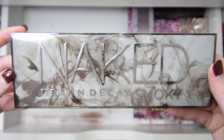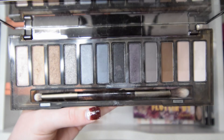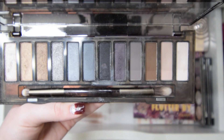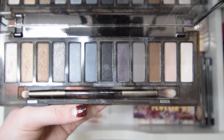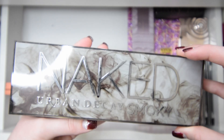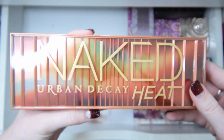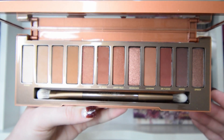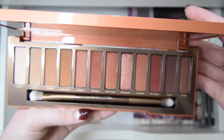The next one is a Naked palette by Urban Decay — the Smoky one. I got this a really long time ago when I first started doing makeup and I really loved it. I dipped into it quite frequently — you can see the shades really dipped into, like this golden shade. I'll be keeping this one because I just really want it. Next is another Naked palette by Urban Decay — the Heat palette, which is all of the red tones. I haven't actually dipped into this one, but I got it recently from someone, so I'll definitely be keeping it.